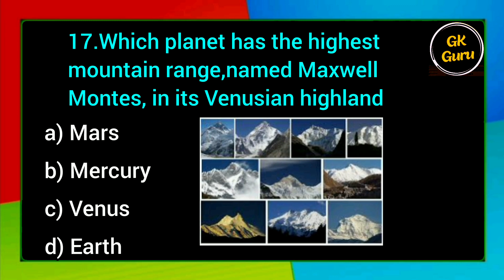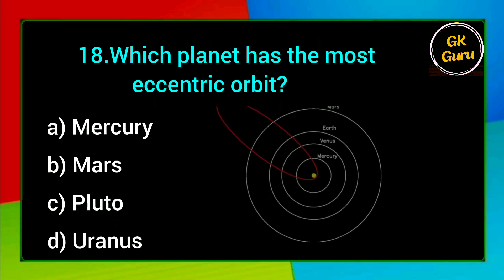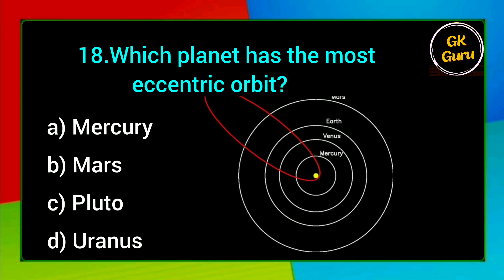Which planet has the highest mountain range named Maxwell Montes in its Venusian highlands? A. Mars, B. Mercury, C. Venus, D. Earth. Answer: C. Venus.